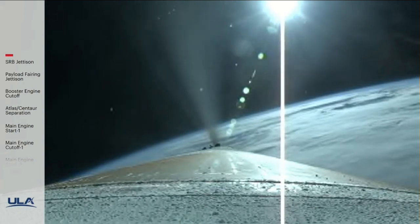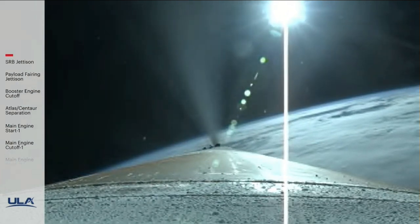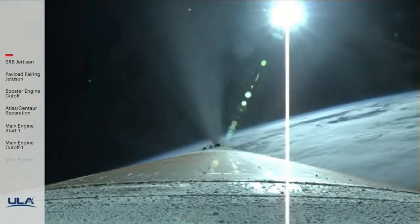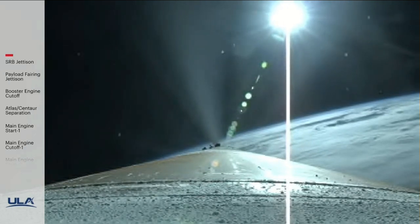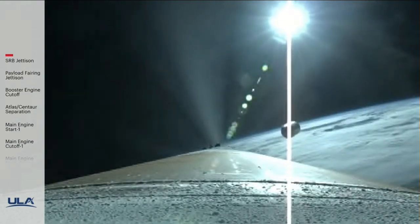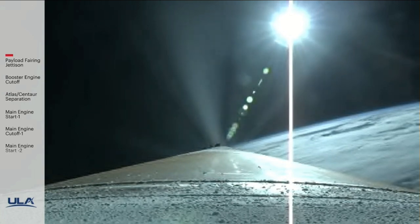Coming up on three minutes into flight. RD-180 now throttling to maintain a constant 2.5G acceleration limit, seeing good response. Body rates continue to look good throughout boost phase. Now passing three minutes 20 seconds — approximately one minute remaining until BECO. We have good indication of payload fairing jettison and CFLR deck jettison.